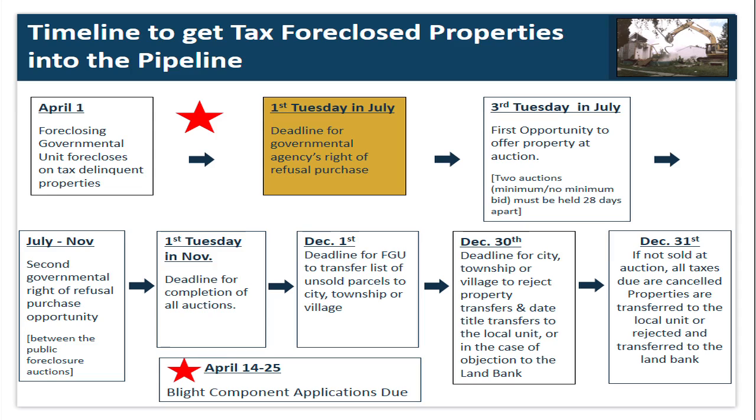Now I'm going to talk about the timeline to actually get tax foreclosed properties into the pipeline. For any of you working at the county, particularly in the treasurer's office, this has been a busy week because this is foreclosure week. Resident property owners had until March 31st to pay their delinquent taxes, and as of yesterday, the foreclosing governmental unit is now the owner of several properties. On April 1st, the foreclosing governmental unit forecloses on tax delinquent properties. April 14th through the 25th — highlighted with a star — is when the blight component applications are actually due.